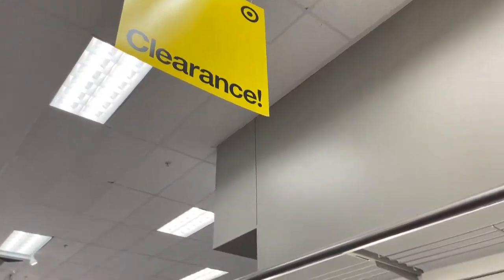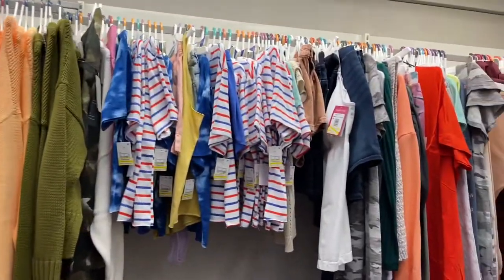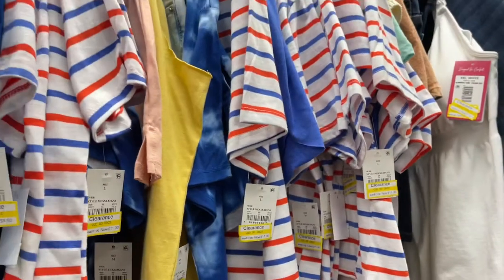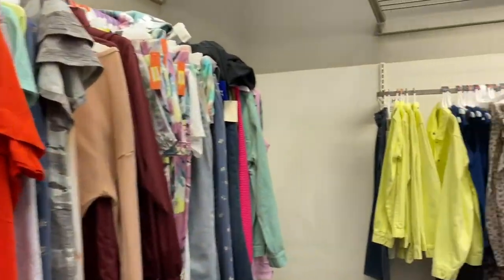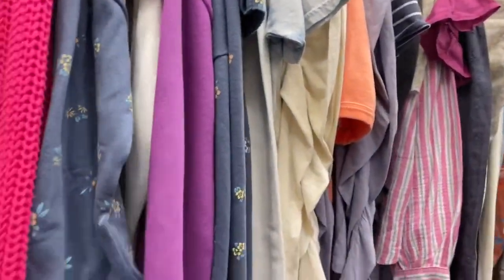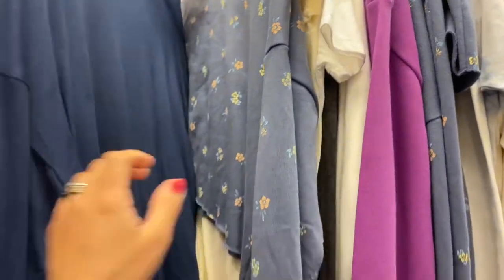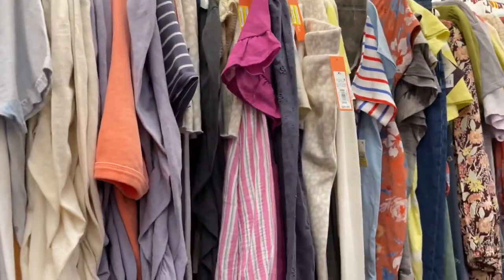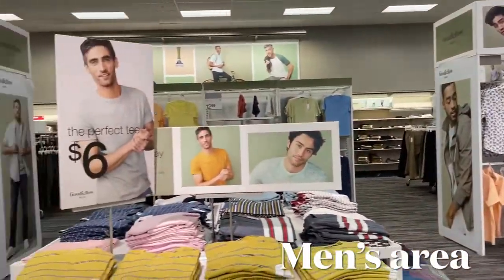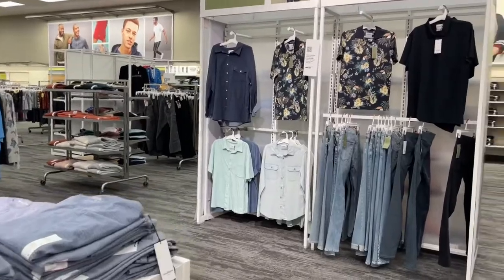I just wanted to show you how their clearance section looks like. Those are all the clearance stuff — as long as they have these yellow tags, I think they're on clearance. It's all here and they have good prices. This one is $10, it's a sweater crop top. Yes, we are in the guys' area — guys get good stuff too.